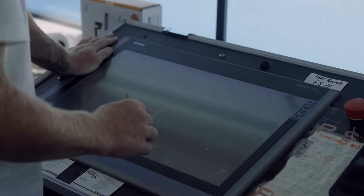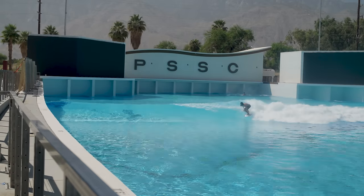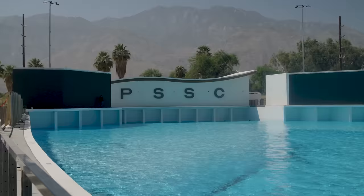We even got to make our own wave, which was one of the coolest things I've ever gotten to do. But before I get too ahead of myself, I'd really like you to understand this wave pool's journey until now.